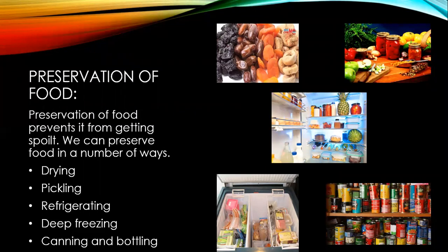In the third method of food preservation, we keep food items in the fridge to preserve it for a short time — for example, milk and other cooked food items are kept in the fridge. In the fourth method, we keep food in the freezer to preserve it for a longer time — for example, keeping fish, meat, and peas in the freezer. In the fifth method, we store food in cans and bottles — for example, bottles of sauces and jams.